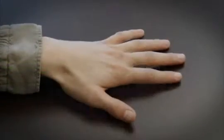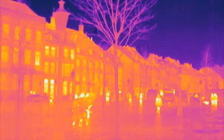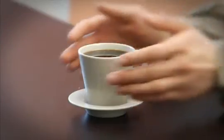Infrared. We can't see it, but we can feel it as heat. Infrared is everywhere. Every object around us radiates heat. The most obvious ones are radiators or a hot coffee cup, but also ice cubes emit heat.